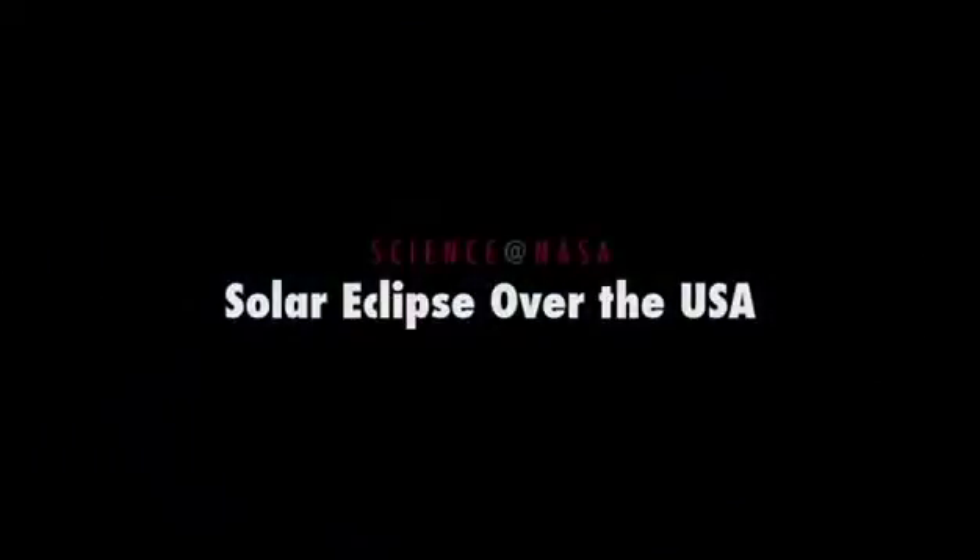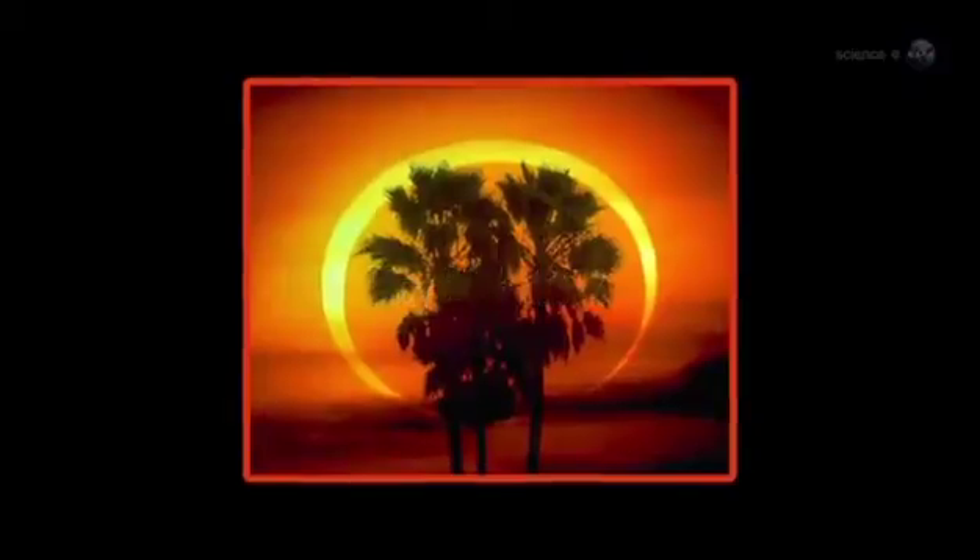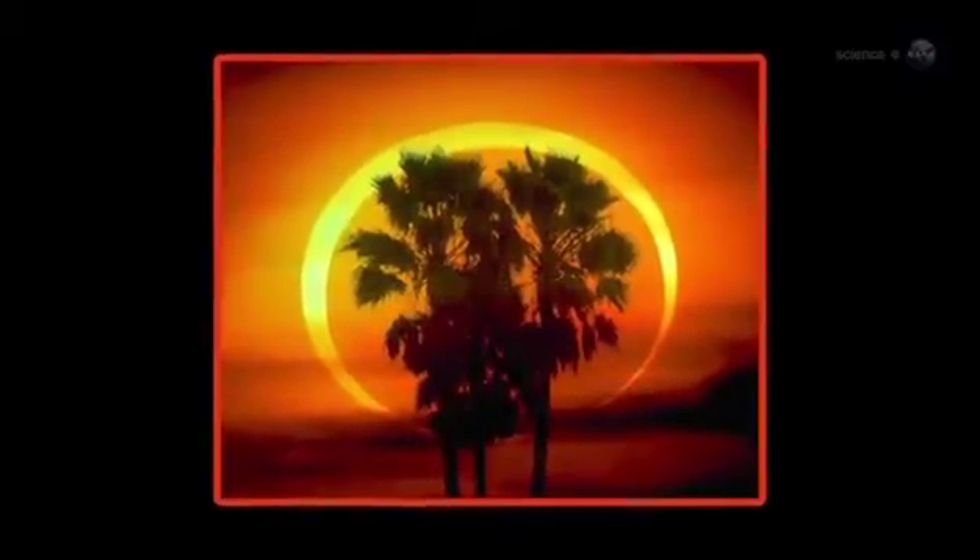Solar Eclipse in the USA, presented by Science at NASA. Mark your calendar. On Sunday, May 20th, the Sun is going to turn into a ring of fire. It's an annular solar eclipse, the first one in the USA in almost 18 years.